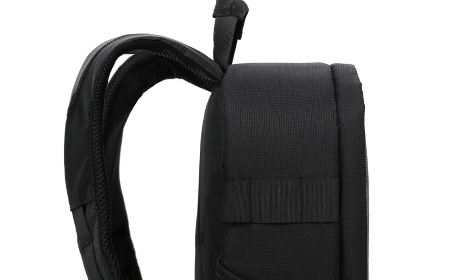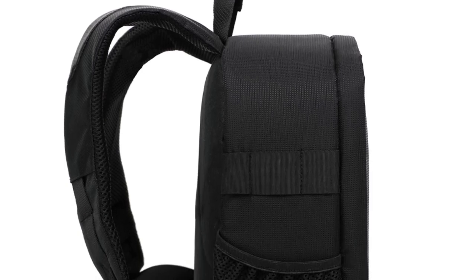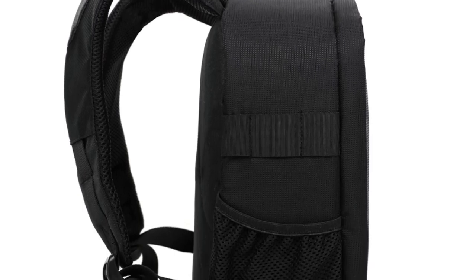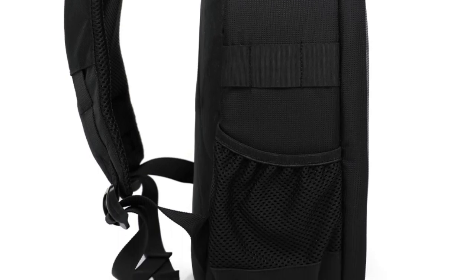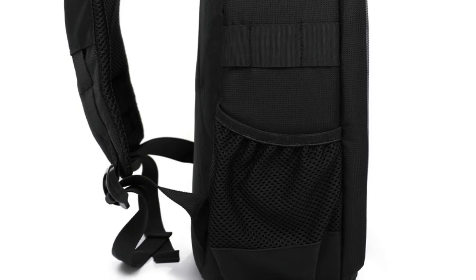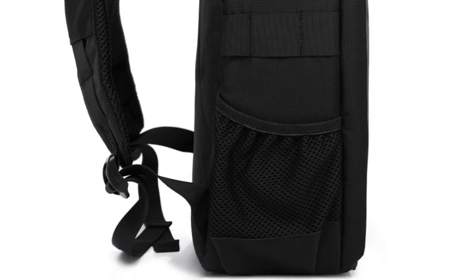The shoulder straps and back padding are well padded and comfortable, even during long photography sessions or when carrying a heavy load. Additionally, the bag's weight distribution is excellent, which prevents any strain on shoulders or back. Thanks for watching this video.